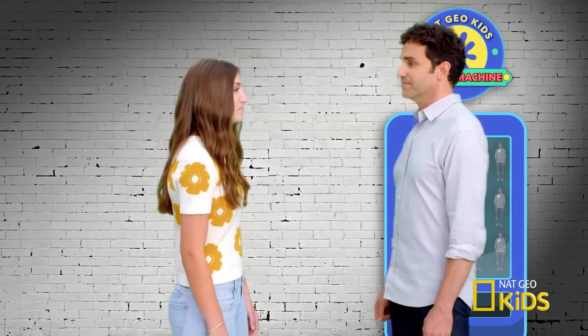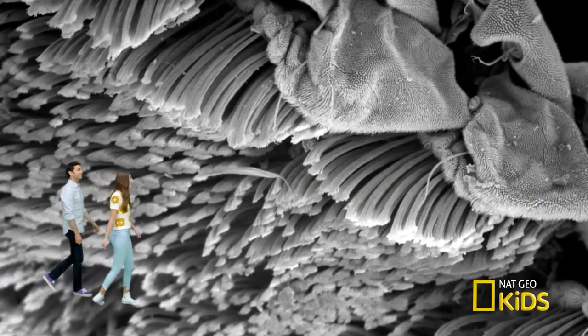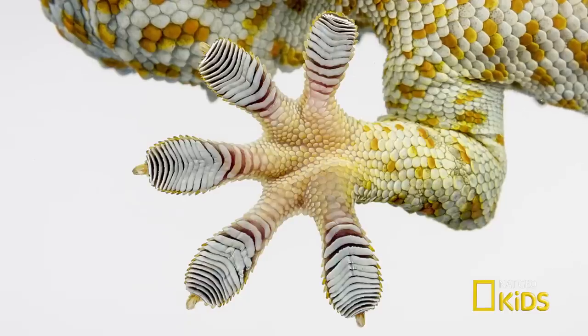Maybe we should get a closer look at Apollo's feet. Great idea. Whoa, Apollo's setae have a life of their own. I wish my hair waved like that. Don't we all? There's a reason for this movement. Whenever Apollo takes a step, the setae flatten to make close contact with the surface.